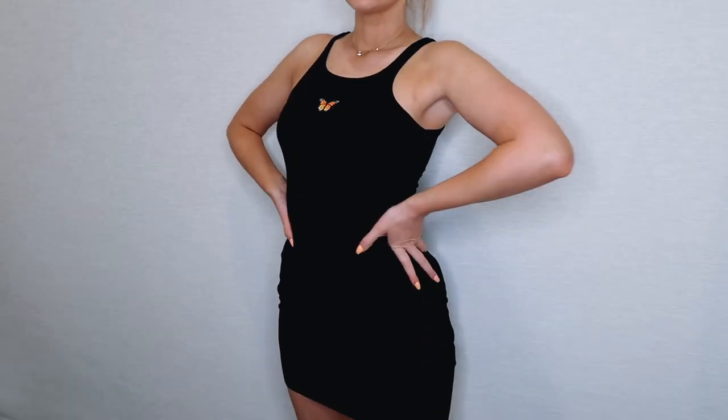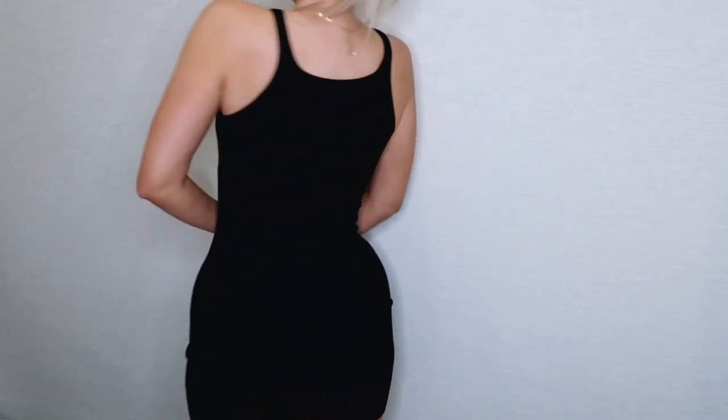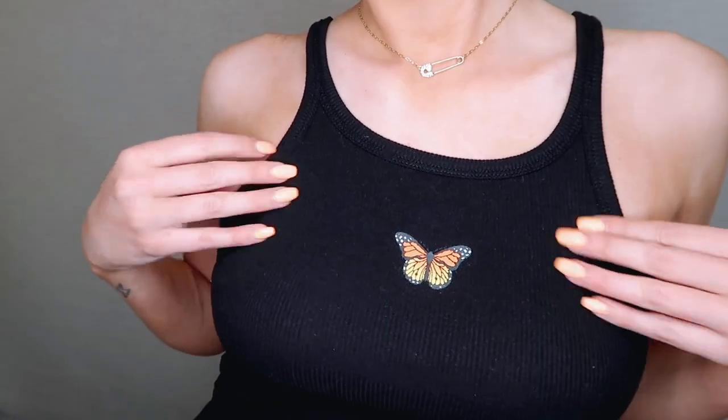The next item I got from Princess Polly is this cute little black ribbed mini bodycon dress. It's a ribbed material and it's got a little orange butterfly on the front. I've been seeing the butterfly print quite often recently on loungewear and dresses, so when I saw this I knew I needed it. It's got thin little straps and is plain on the back — really flattering fit. I'm usually a size 8 and I got a size 8 in this and it fits really well, though I'd size up if you want a more casual look with sneakers.